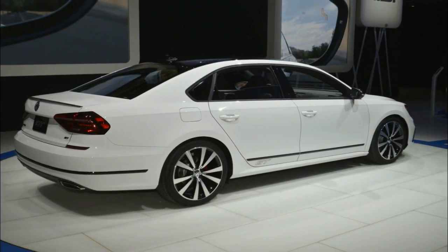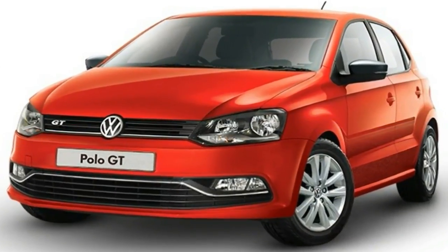Four exterior colors are available for this model: pure white (pictured), reflex silver, platinum grey, and deep black.